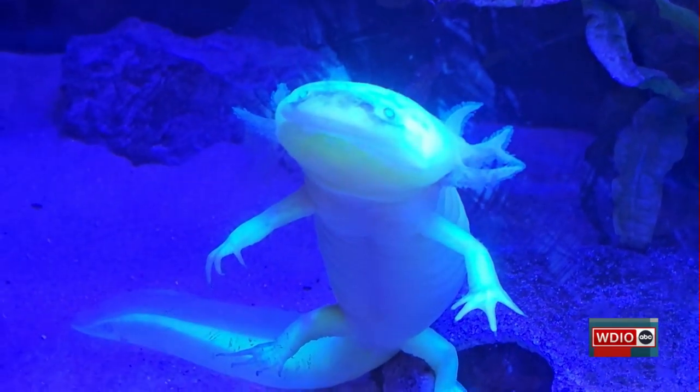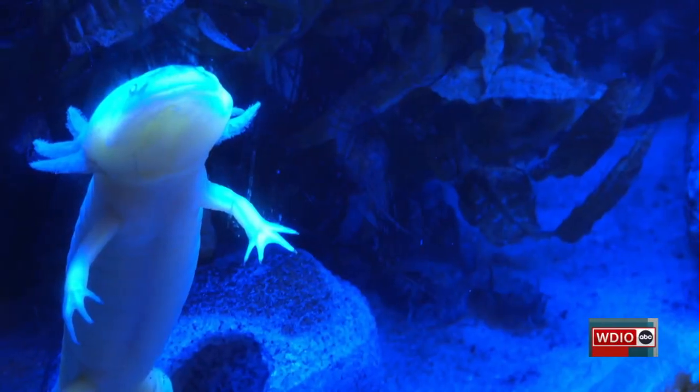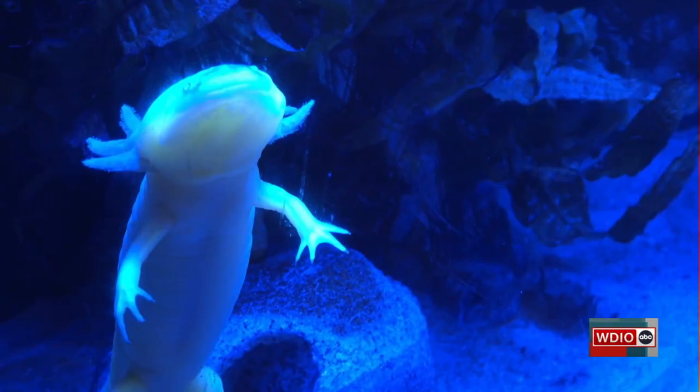That is pretty cool. If you want to check out other amphibians like Eugene the axolotl, the Lake Superior Zoo has several exhibits open.